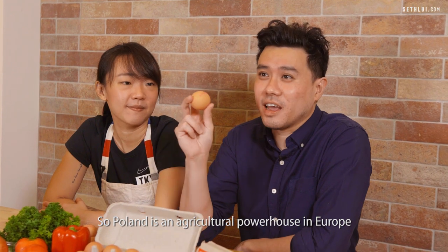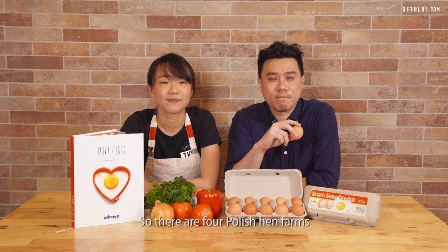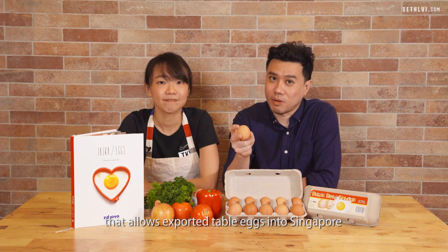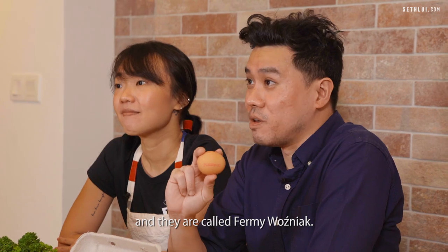Poland is an agricultural powerhouse in Europe and one of the largest egg producers in Europe. There are four Polish hen farms approved by the Singapore Food Authority that allow exported table eggs into Singapore, and all of these hen farms are owned by one major producer called Fermi Wojnack.